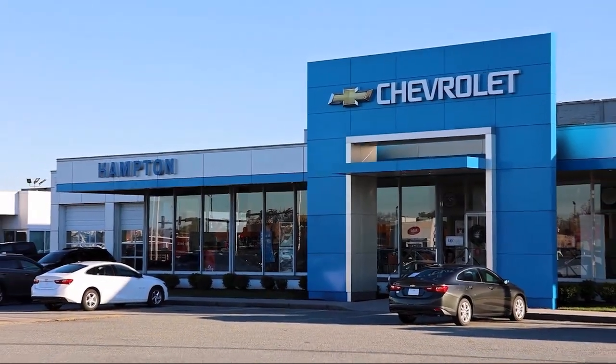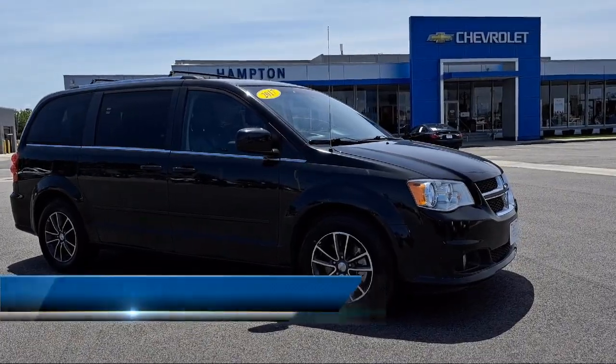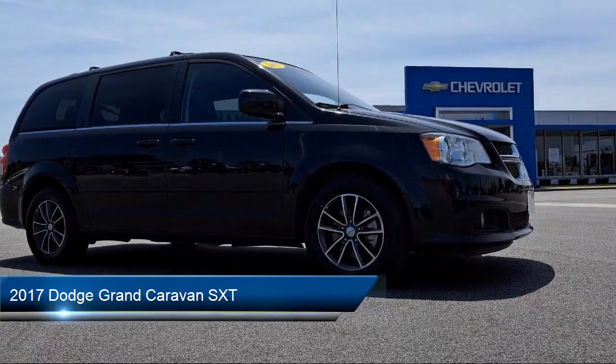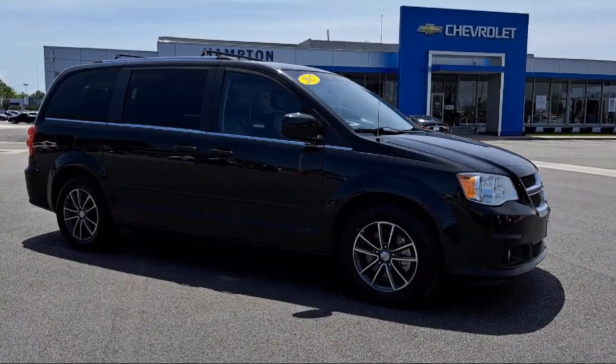Welcome to First Team Hampton Chevrolet, and here's a look at one of our great vehicles for sale. It comes equipped with 3rd row seating, premium interior accents, security group, 2nd row stow-and-go with tailgate seats, and Bluetooth streaming audio.